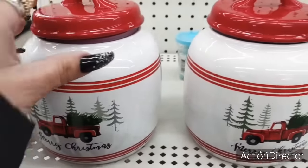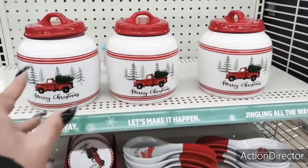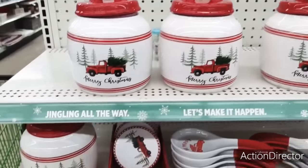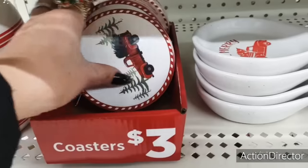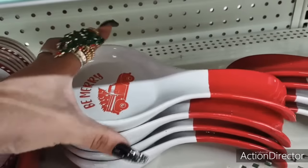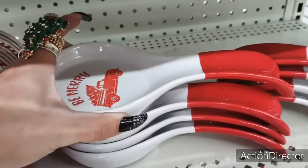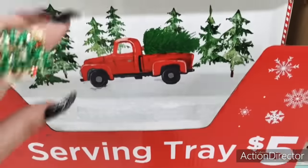Hello friends, we are here at Dollar General and look at they have their Merry Christmas. They have their whole entire red truck collection. The Akita canisters are $5. These coasters are $3 and you get a set of $4. The Be Merry spoon holder is going to be $3 as well. And then we also have these gorgeous trays for $5.